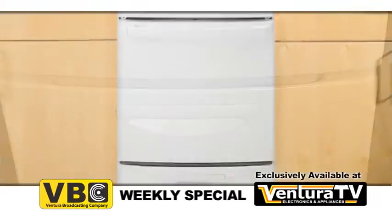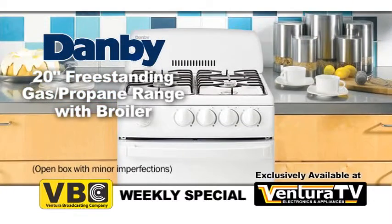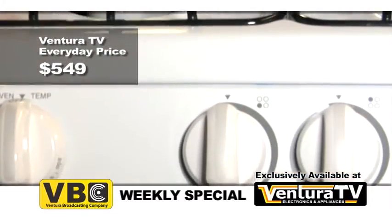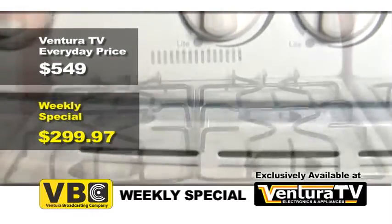Hurry down today to Ventura TV to buy this space saving and versatile Damby gas range. Ventura TV's regular price for this Damby 20 inch gas range is $549, but this week the weekly special price is just $299.97.